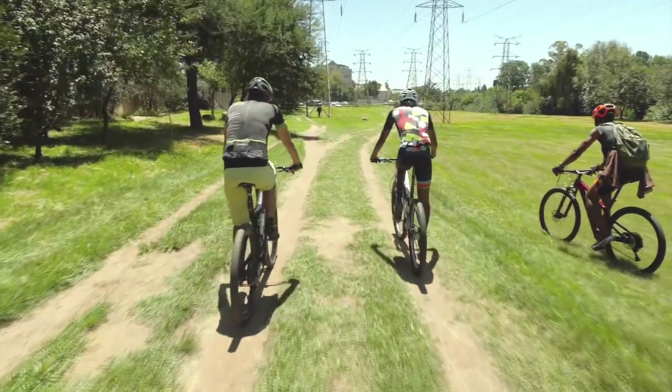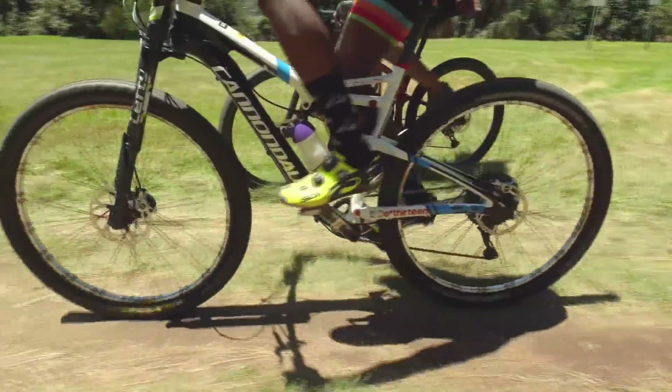Wow, I can see why you love doing this — I could do this all day. Yeah, it's my one escape. The kitchen and the restaurants can get a little bit claustrophobic at times, so it's a nice way to get out and relax.